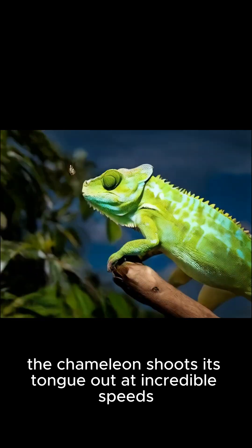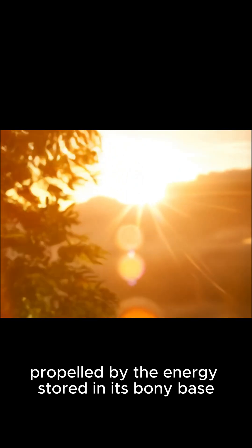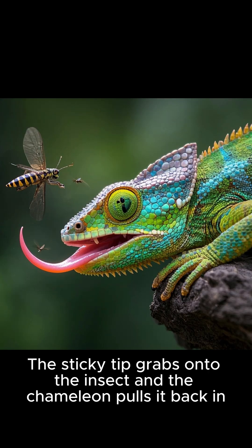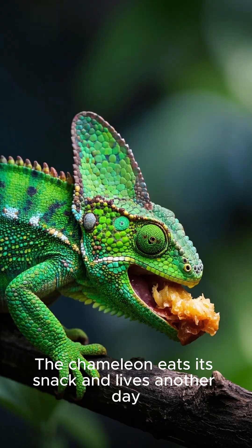Then, bam — the chameleon shoots its tongue out at incredible speeds, propelled by the energy stored in its bony base. The sticky tip grabs onto the insect and the chameleon pulls it back in. In less than a second, the whole thing is over. The chameleon eats its snack and lives another day.